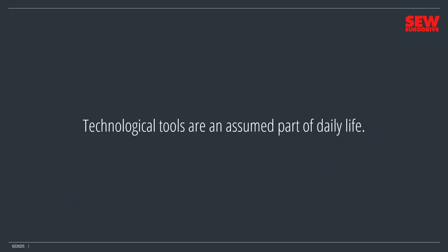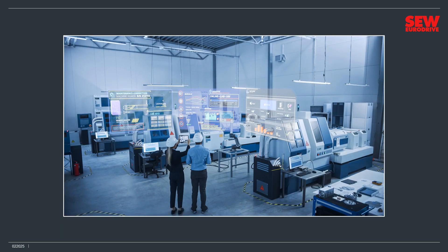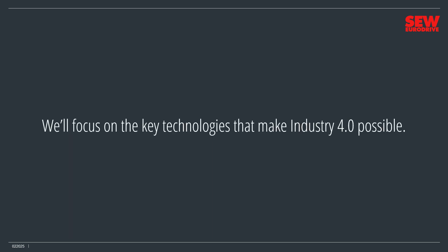Technological tools are an assumed part of daily life. That same technology enhances and augments reality — what some call the metaverse. View the world around you through your device and you'll see it enhanced with digitally generated content and information. Obviously, this has many social and professional implications, which we won't be exploring in this course. Time will tell where all this goes. For now, let's focus on the key technologies that make Industry 4.0 possible.